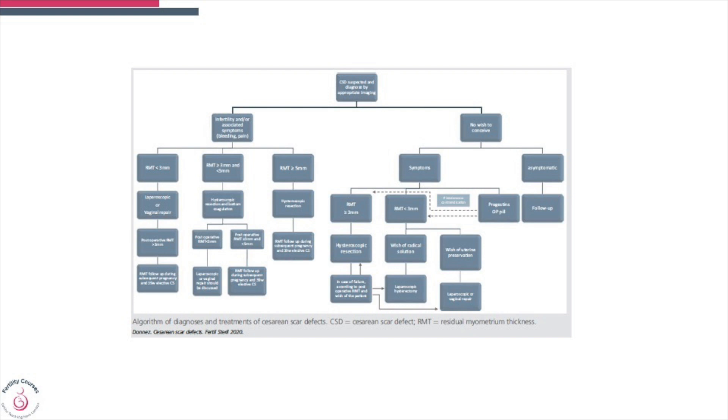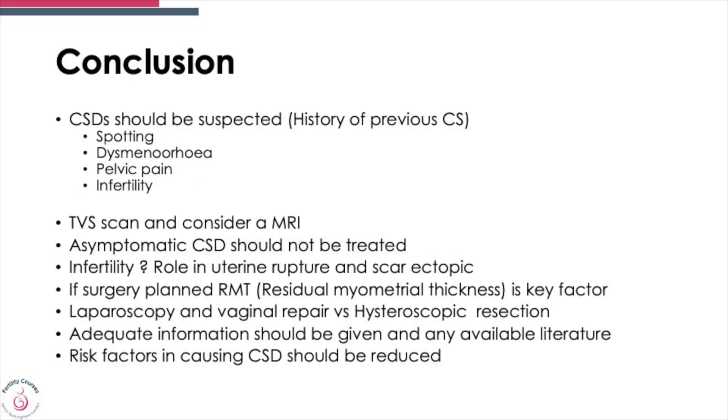In conclusion, you should suspect a cesarean section scar defect — also called isthmocele or niche — if you see continuous spotting in women who have had a cesarean section, dysmenorrhea, pelvic pain, or accompanying infertility. First and foremost do a transvaginal scan, then an MRI. Symptomatic CSD should be treated; asymptomatic CSD should not. For infertility, we still do not fully know its role in causing future scar dehiscence or rupture. If surgery is planned, the residual myometrial thickness is the key factor — the thicker the RMT the better — and laparoscopy and vaginal repairs seem to be the best options.